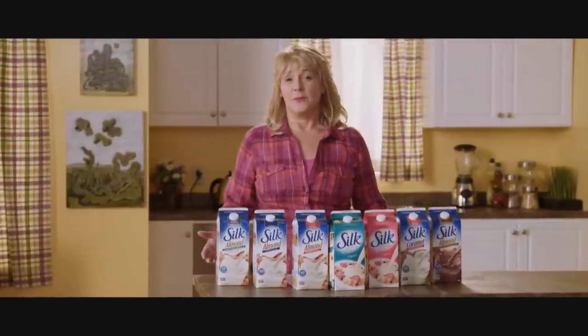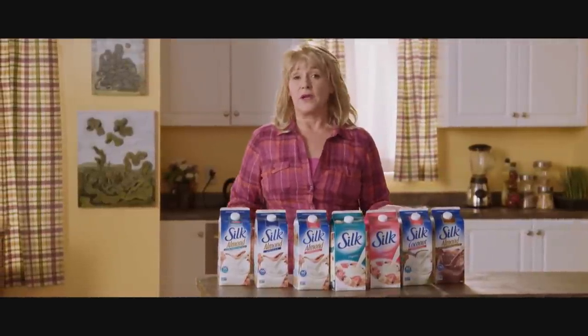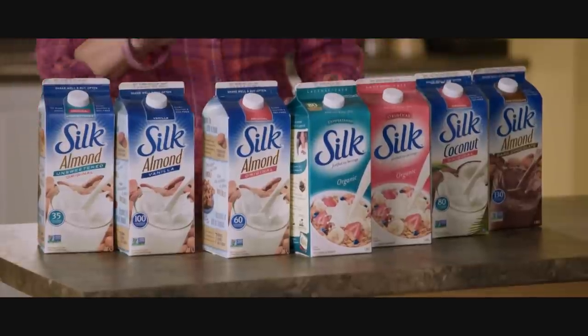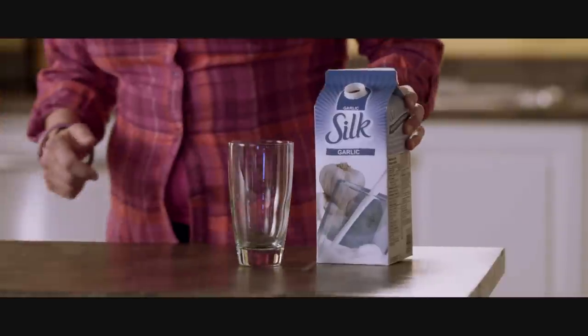Thanks to Silk's non-dairy milk products, there are a lot of lactose-free options in the supermarkets nowadays. Coconut milk, soy milk, and even almond milk. And now, new to the Silk family — garlic milk.